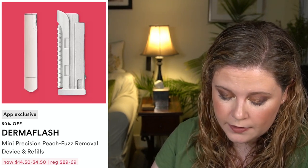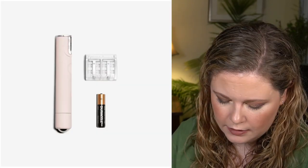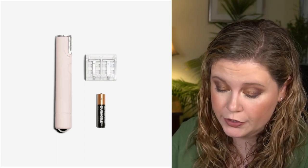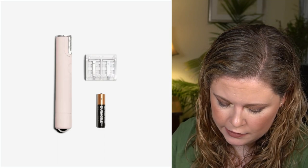Let's talk about the Dermaflash Mini Precision Peach Fuzz Removal Device. Normally it's $69, so it'll be on sale for about $35, and you do get some refills with the device. The refills — you get eight for $29, so they'd be on sale for about $15. I have both the large Dermaflash and the mini.